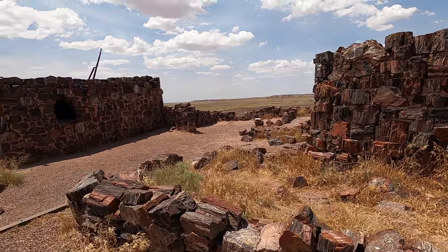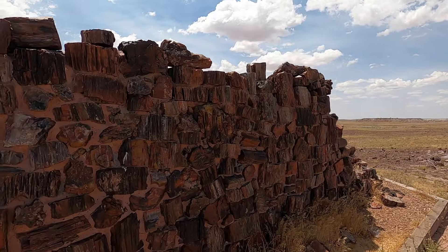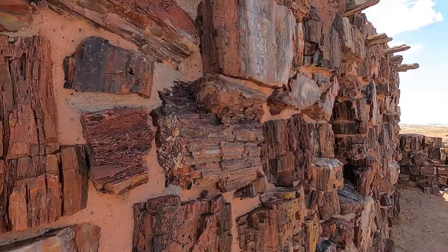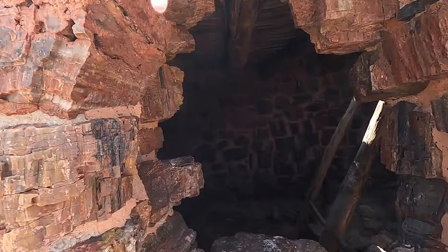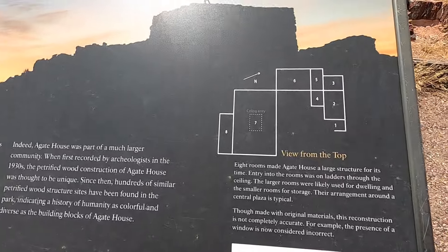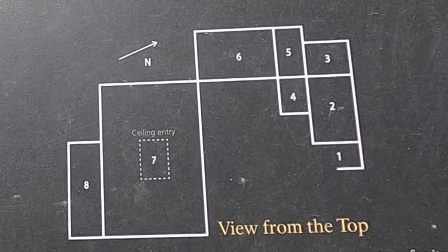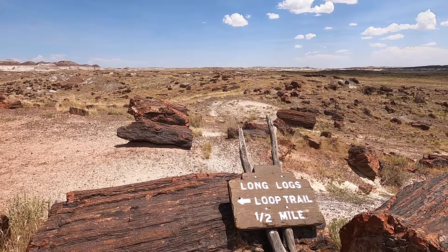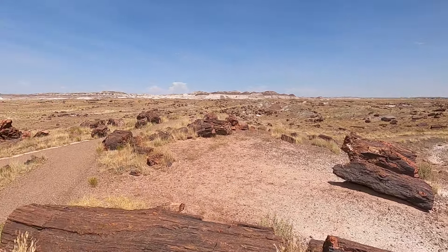This is an old remnant of Agate House — a house made out of petrified wood, pretty crazy. Instead of using bricks or adobe they actually used wood from the petrified forest, which is really hard. You can see a lot of it still standing today. The house was thought to be built between 1050 and 1300 AD — a long time ago. It's amazing it's still looking as good as it does. It was a lot bigger; you can see in the picture it had about eight different rooms and an entry — it was the largest structure of its time.